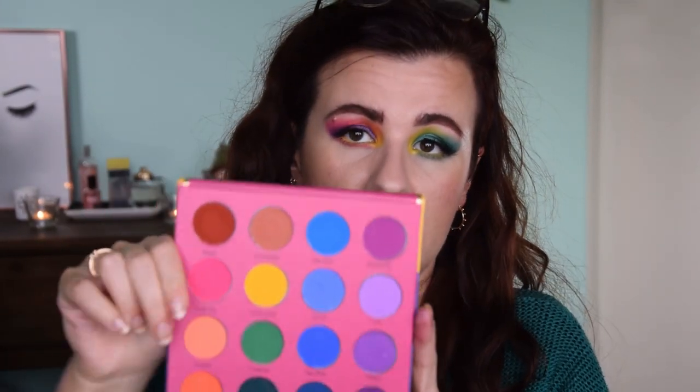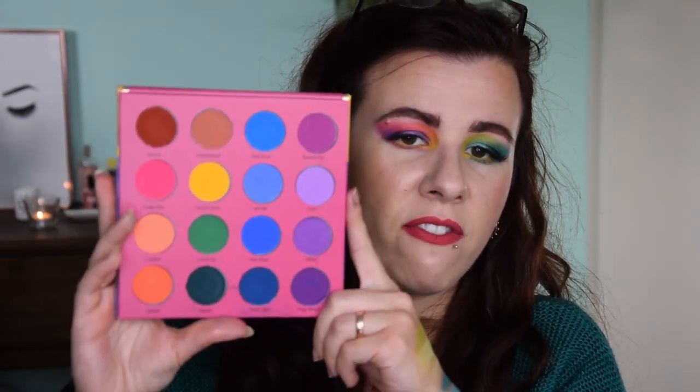For the same price you could also consider something like the Colored Raine palette which has 16 shades with a very different vibe — more matte bright eyeshadows with no neon emphasis. But overall I am very happy with it, the quality is fantastic, you can do a lot with this palette, and it's very fun.